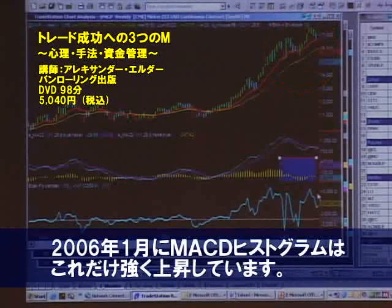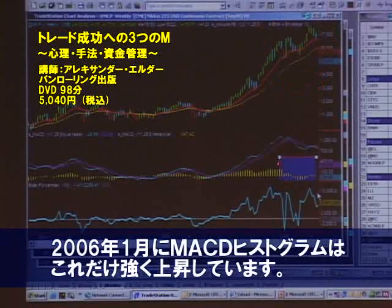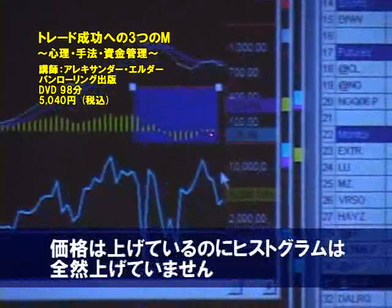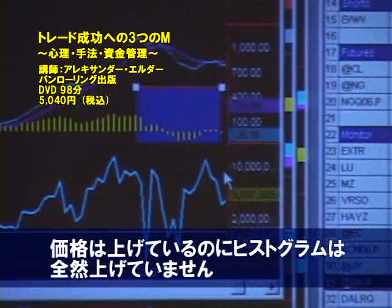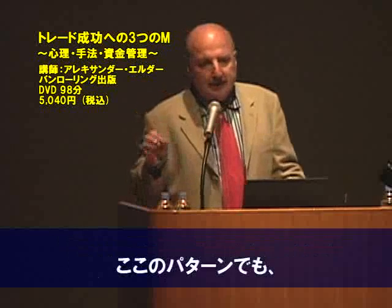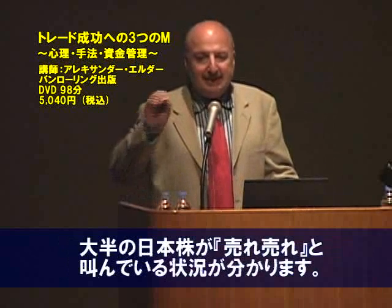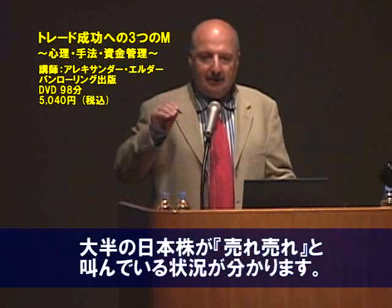Take a look at how strong bulls were early in January. And this is the power of bulls in April. This pattern, which I see also in many Japanese stocks, is screaming sell, sell, sell.